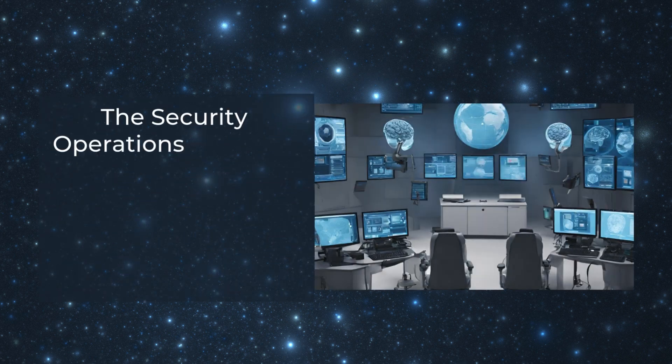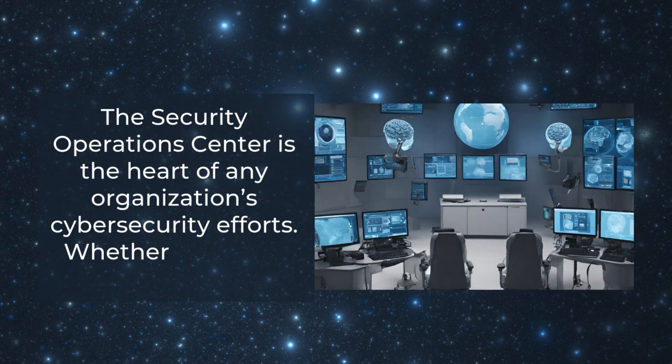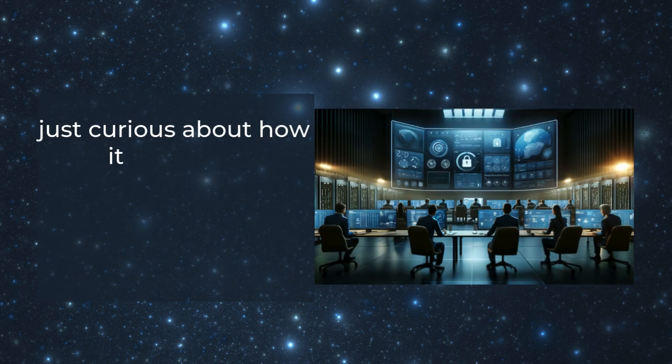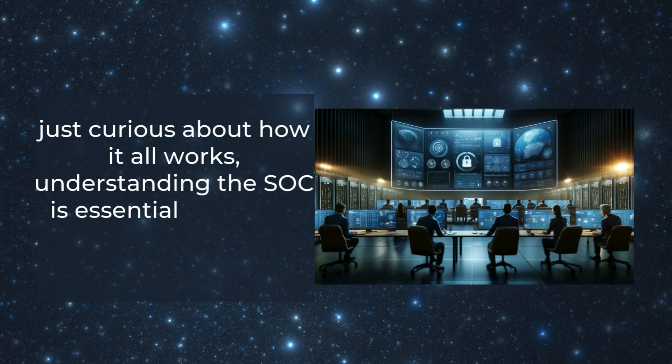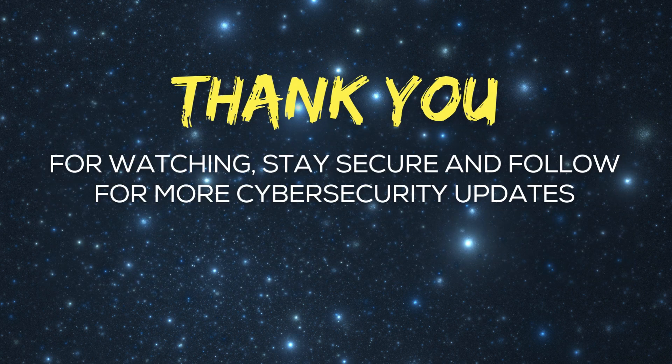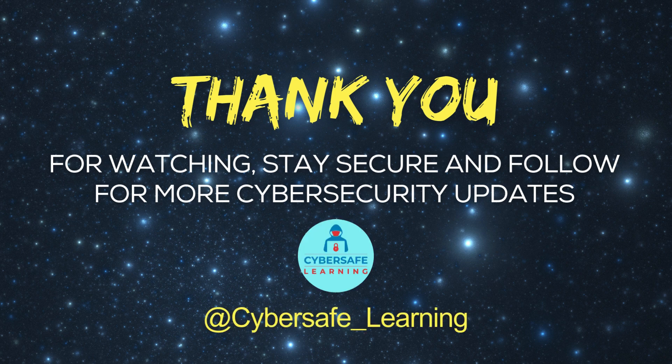The Security Operations Center is the heart of any organization's cybersecurity efforts. Whether you're an aspiring professional or just curious about how it all works, understanding the SOC is essential in today's digital world. Thank you for watching — stay secure and follow for more cybersecurity updates.